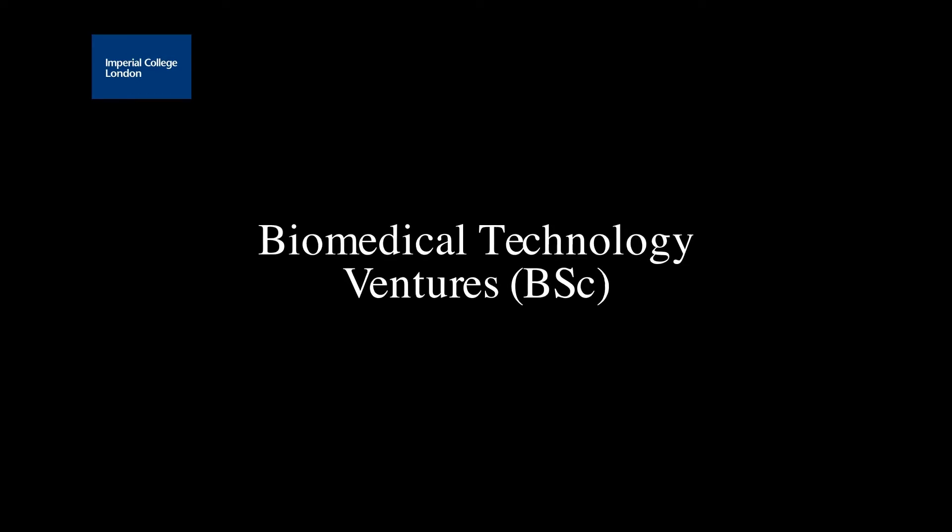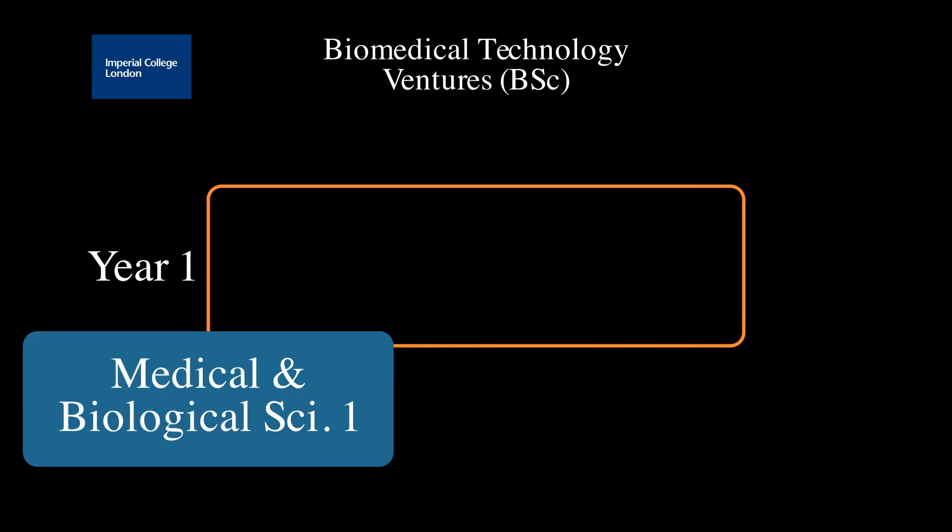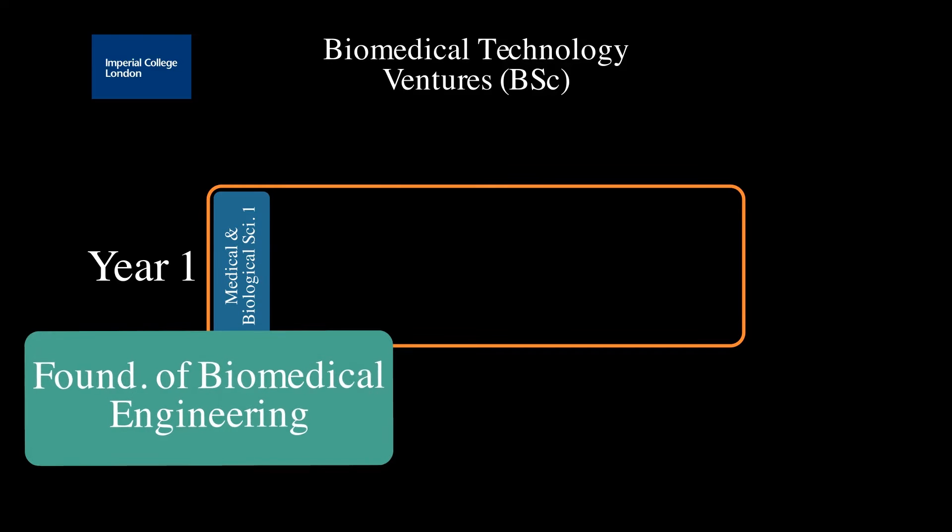So let's look at the structure of the Biomedical Technology Ventures program. Unlike our other undergraduate programs that are four years in length, this is a three-year degree leading to a Bachelor of Science.